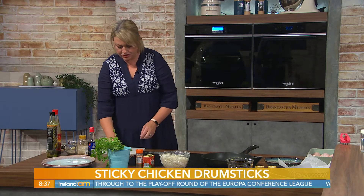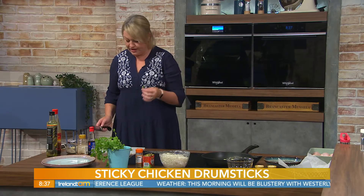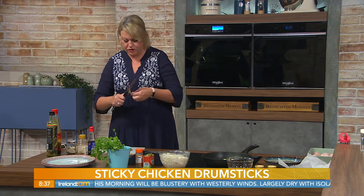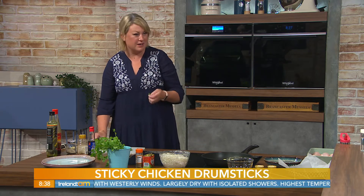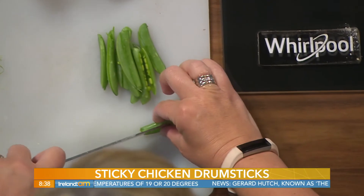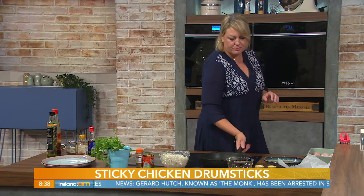Next up I have some sugar snaps — I love them for a nice crunch. It's important to prep them properly: take the string off. Just run your knife, take the end off, and you can see the little string comes off. It's unpleasant in your throat if you leave it. Just take that bit of string off like that and throw those in. I won't add them just yet because I want to give the courgettes another minute or two.